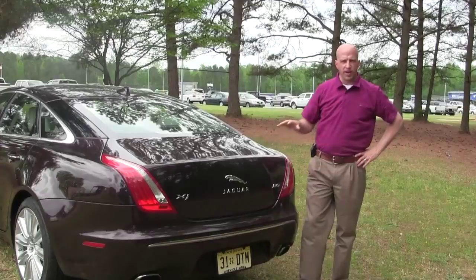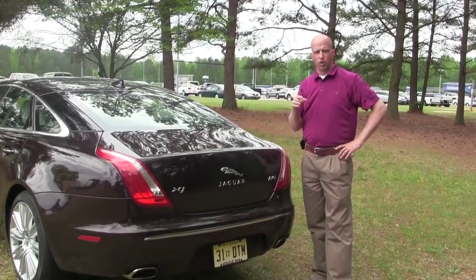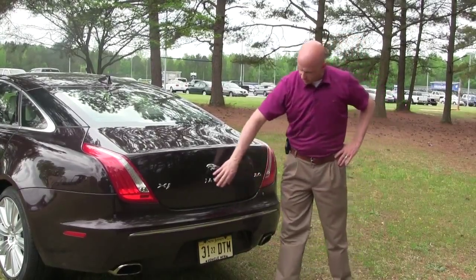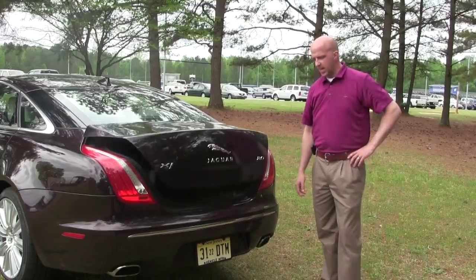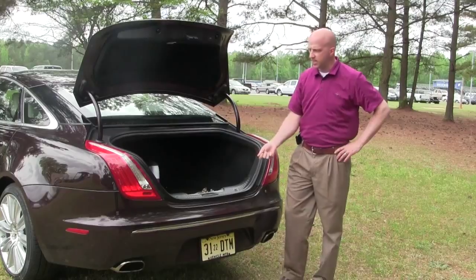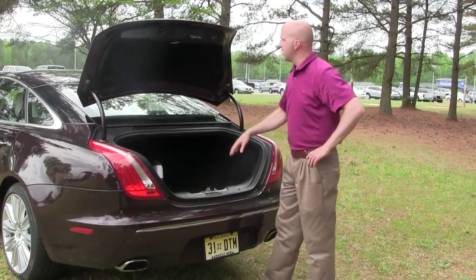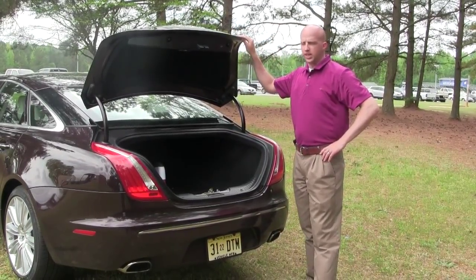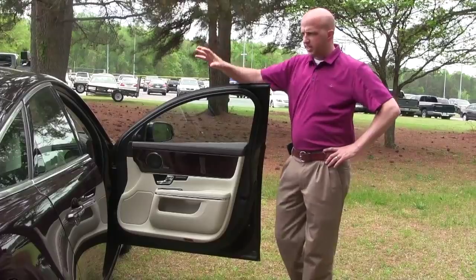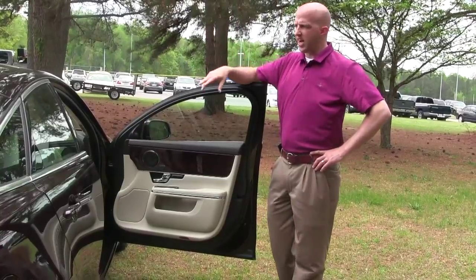If you own this vehicle you may not load your own luggage, but should you find yourself doing so, there's no handle on the trunk — you simply press a nicely disguised button and the powered trunk lid opens automatically. You put your items in — it's a cavernous typical sedan trunk — and to close it you don't do it manually: press the button and voilà.